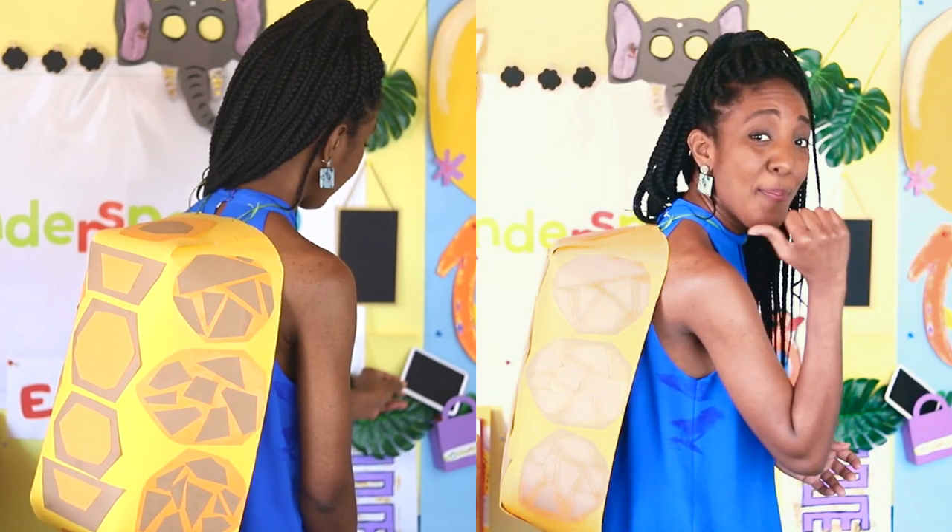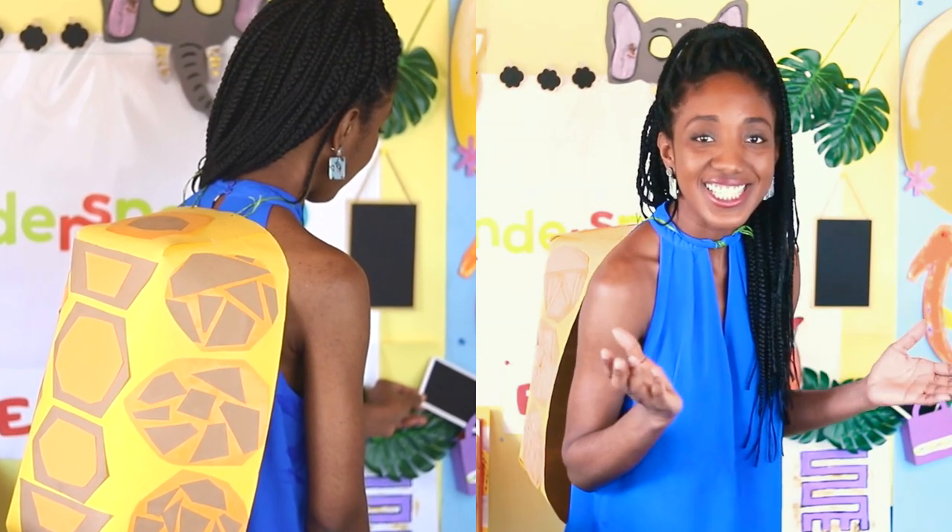Oh hello! I'm sure you're wondering what's on my back — yes, that's a shell. Can you guess what we're going to learn about today? I heard someone say turtle, but I heard someone else say tortoise. What could it be?